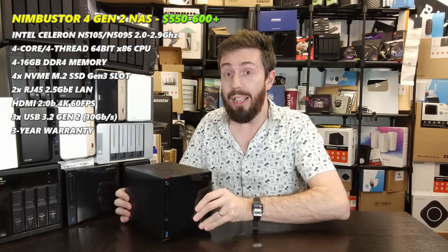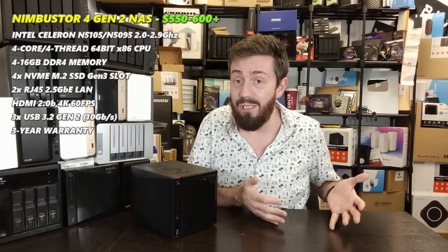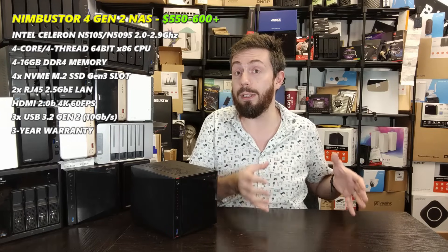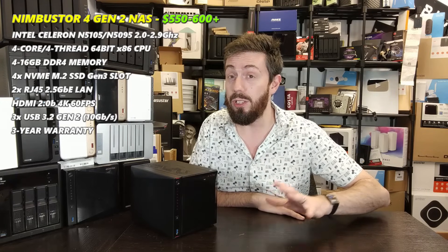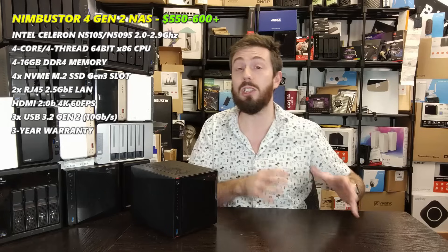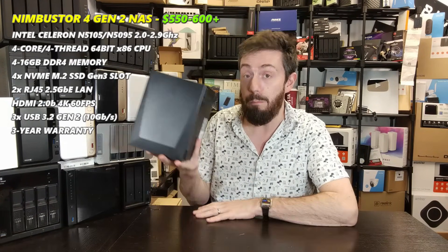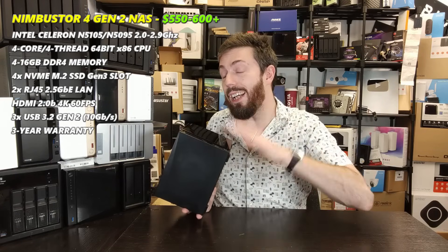It arrives with ADM software. Full disclosure: Asustor's software isn't as good as QNAP or Synology — it doesn't have as many AI processes and it's a smaller organization — but the apps they do have tend to be well-polished, and there are many third-party applications in their app center. However, this is a NAS I'd recommend more on its hardware than its software. You can also install TrueNAS or Unraid on it if you choose.